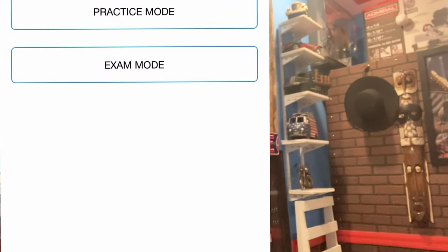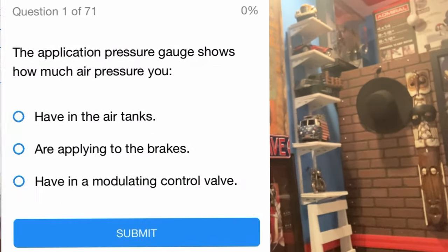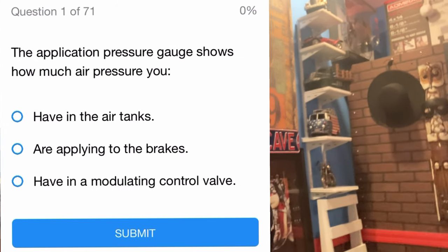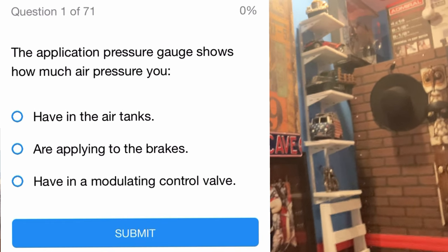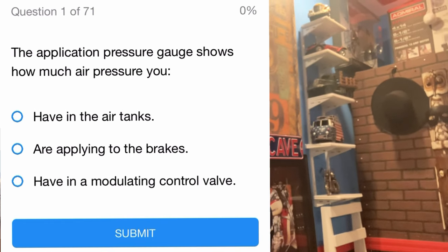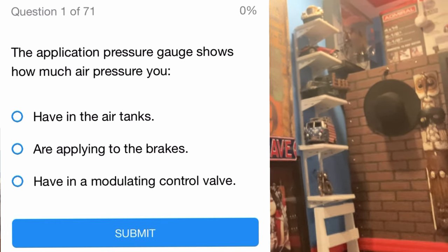Here's what I did — and I'm not the smartest, so if it works for me, it can work for you. Start with air brakes first because it's the easiest. You have one week and 71 questions to study, but on test day it's only going to be 20 questions.